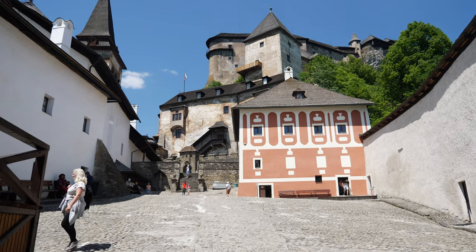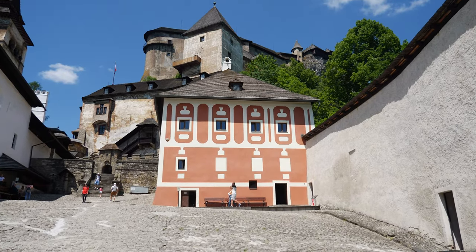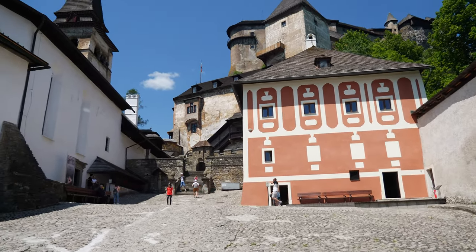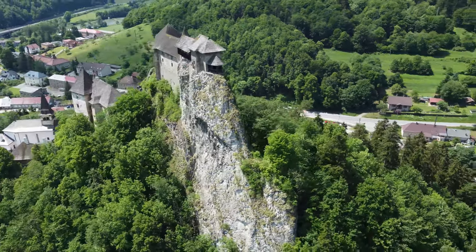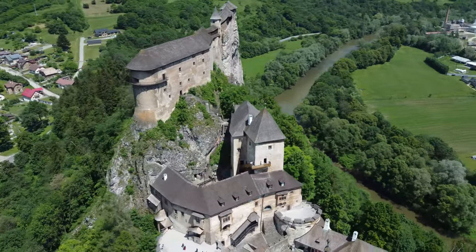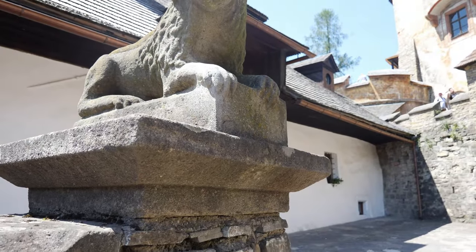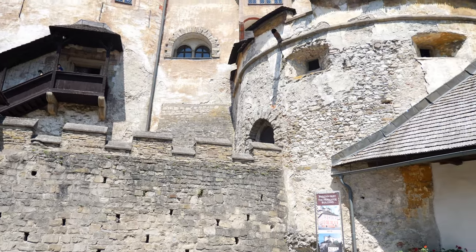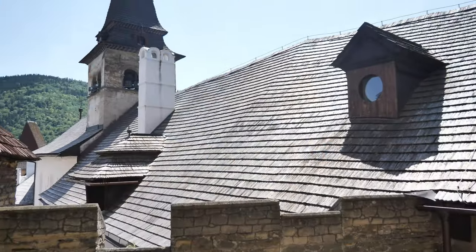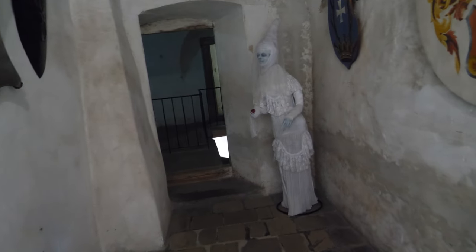So now we have the main castle complex — the yard, basically. There are some exhibitions here for nature. Very pretty here, very medieval. Oh, there's a ghost!